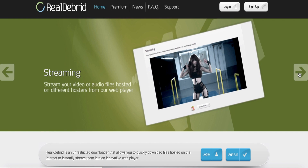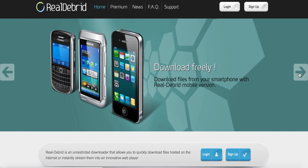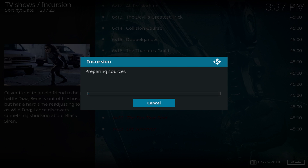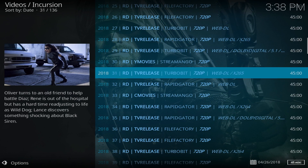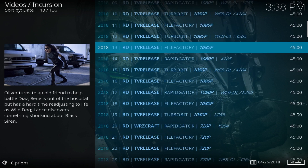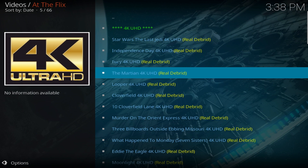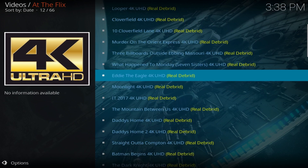Real-Debrid is a paid service that gives the user premium access to many popular file hosts on the internet. These are typically not available to users without it. When pairing this with Kodi and the use of third-party add-ons, you will get more reliable available links with minimum to zero buffering, while also having access to higher quality links with 720, 1080, and even 4K content. Not a lot of people will want to use this for the fact that it is not free, and you can already watch content without it, although not reliably.